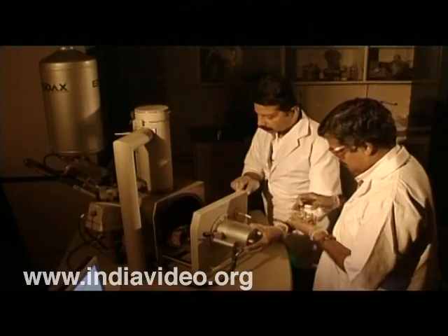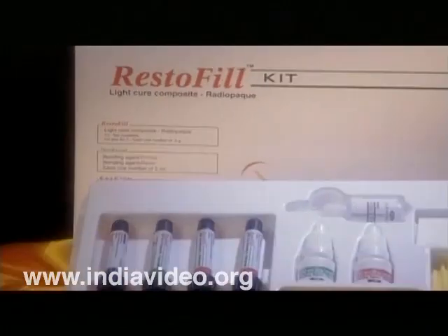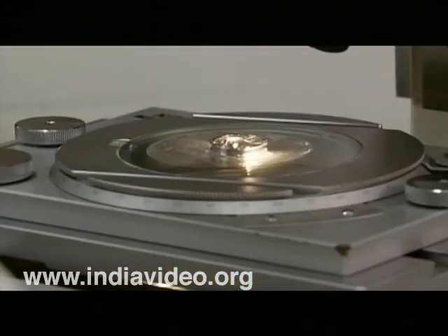Devices like mechanical heart valves, hydrocephalus shunts, blood bags, oxygenators, and orthopedic and dental restoratives, to name a few.